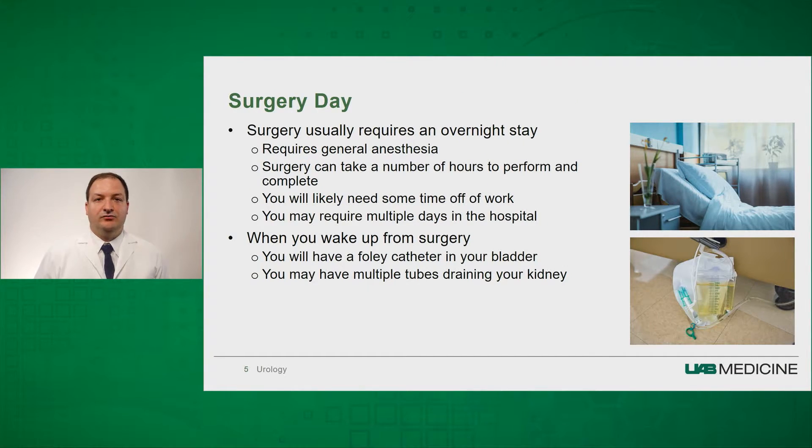On the surgery day, you will require an overnight stay. You do require general anesthetic during the procedure, and the procedure itself can take a number of hours to perform and complete.